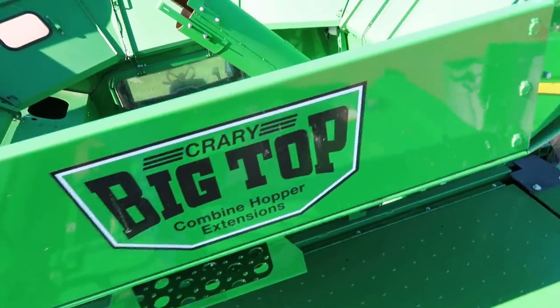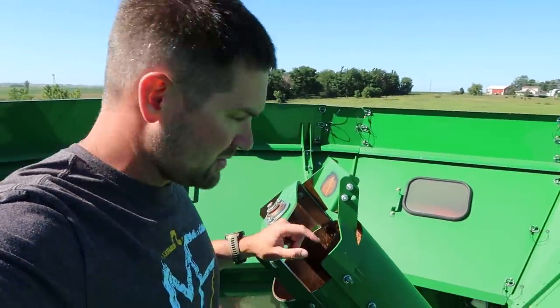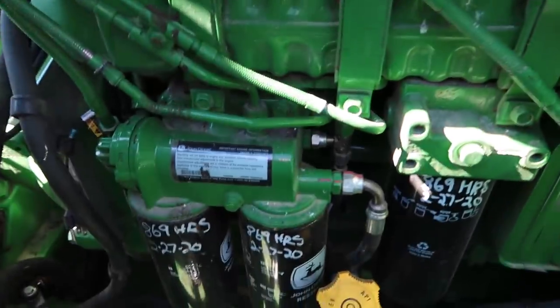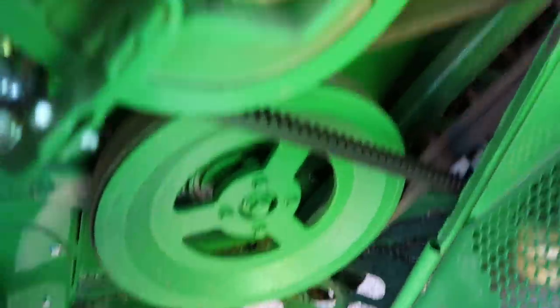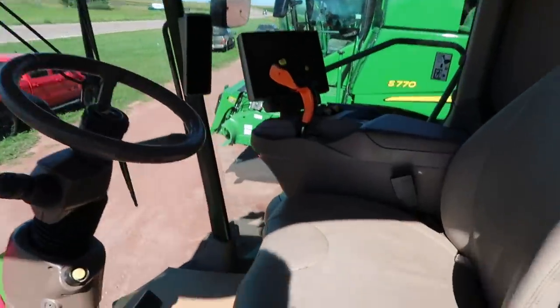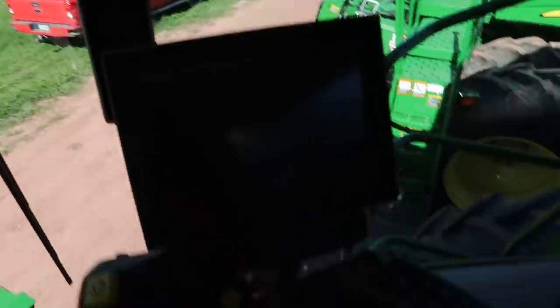I'm liking the Crary Big Top. It does not have a folding hopper — I've heard that as long as you can fit them in your sheds, it's actually more maintenance-free. Looks fine inside. Oil has been changed, belts and pulleys look okay, clean grain auger. This is where a lot of the time you can tell what kind of person had it before. It's a clean machine.